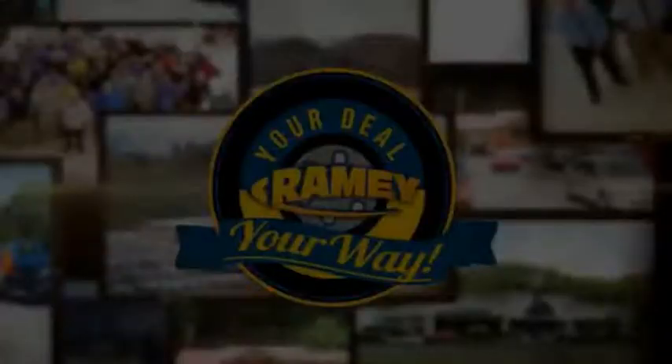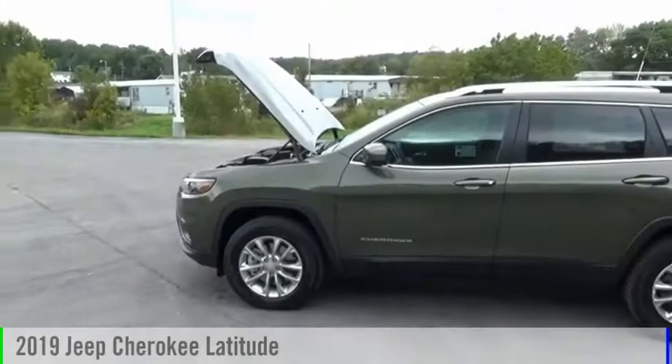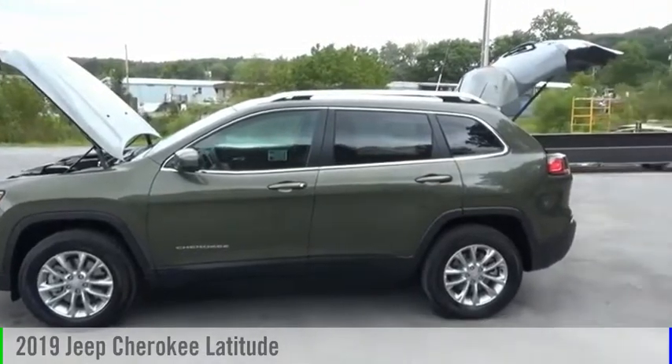Amy, it's your deal, your way. Come test drive a 2019 Cherokee.